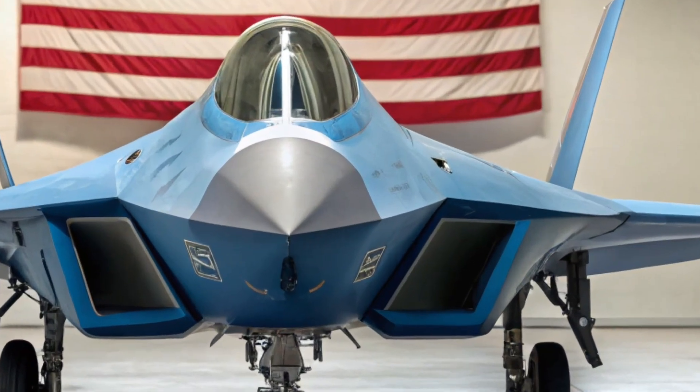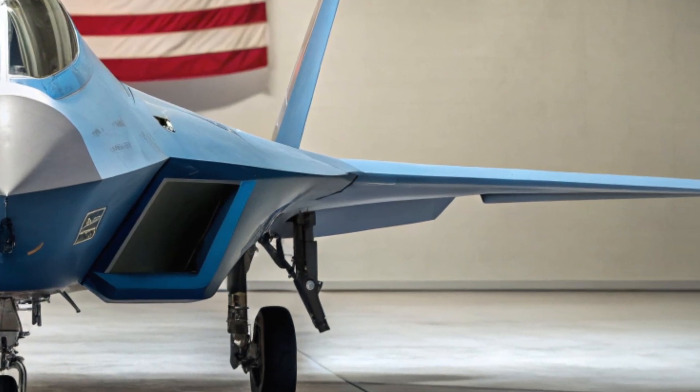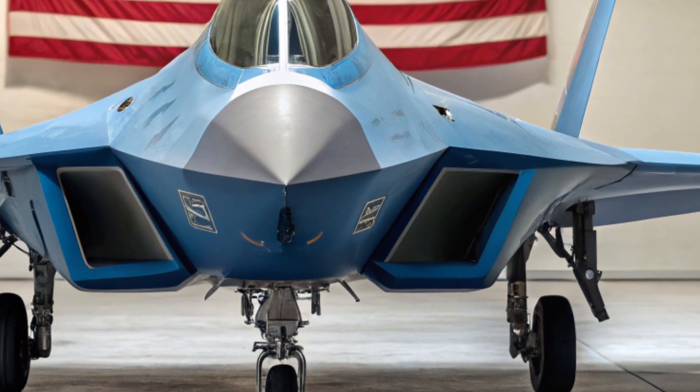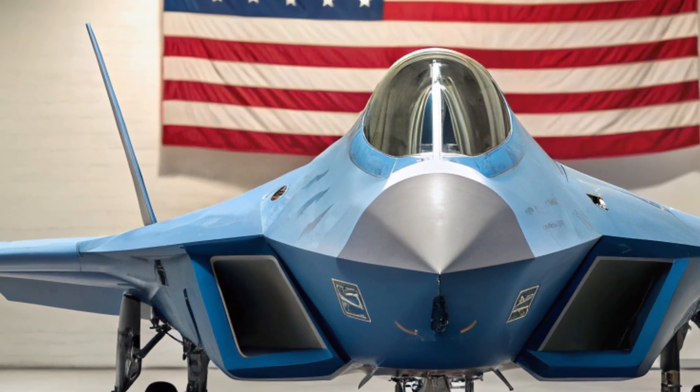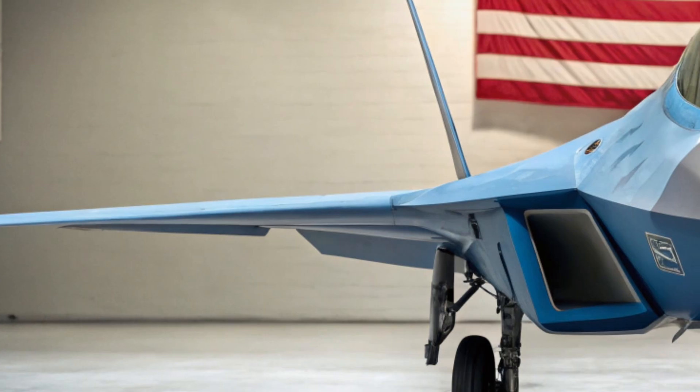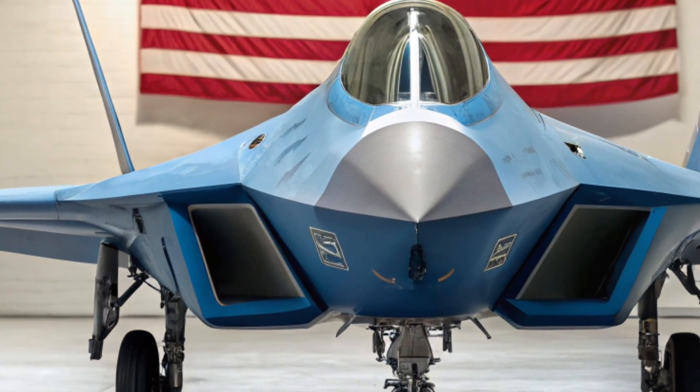The Su-57, also known by its NATO name Felon, is Russia's answer to the American F-22 Raptor and F-35 Lightning II. It represents years of research, innovation, and strategic ambition, all combined into one extraordinary piece of aviation engineering.